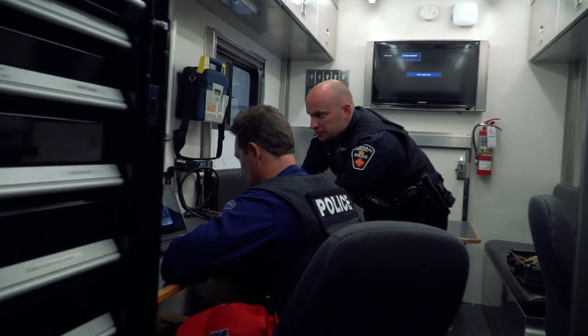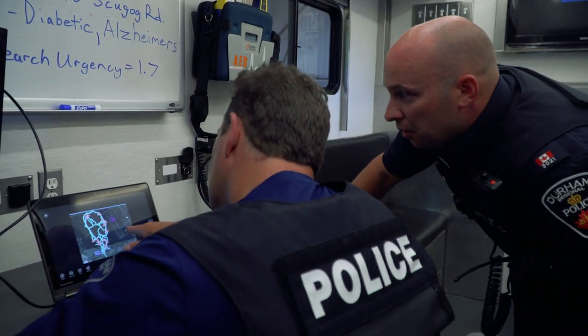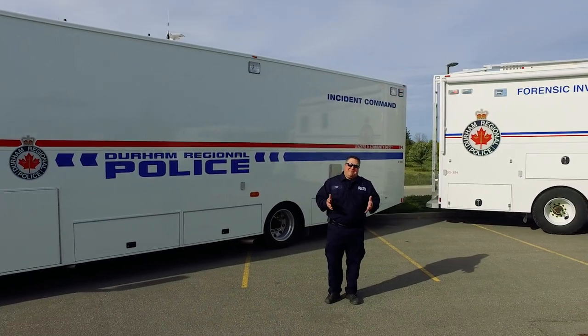Another large vehicle here at Durham is our mobile command center. This will be set up for our investigators and is an office on wheels — that way they have phones and computers, everything you would have in an office, in order to respond to an emergency situation right then and there.